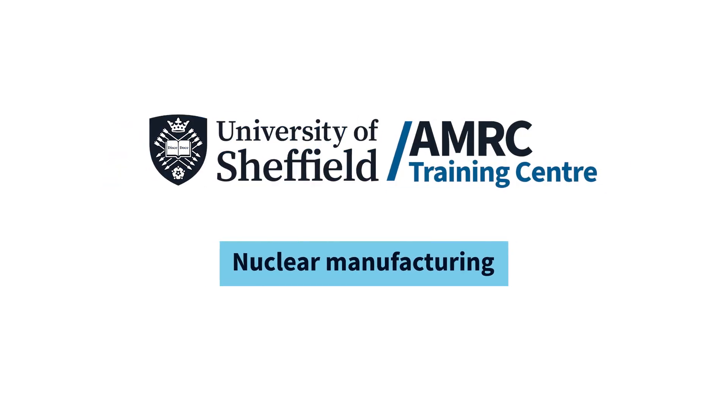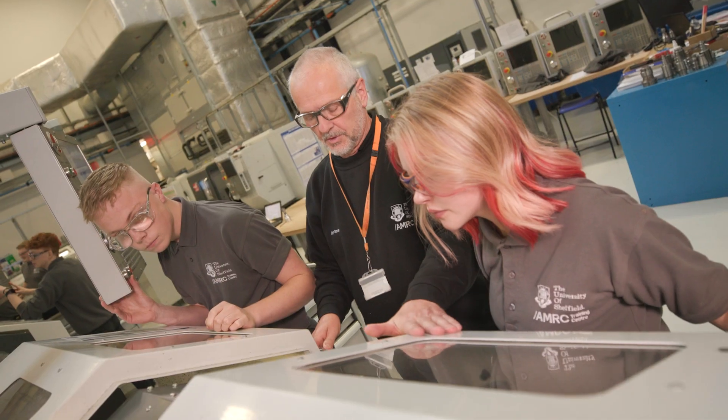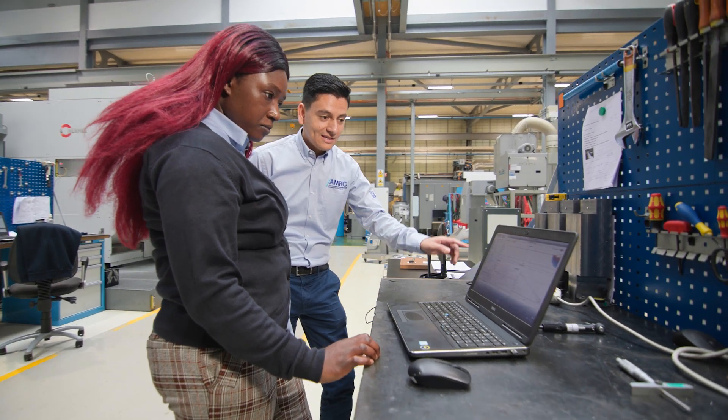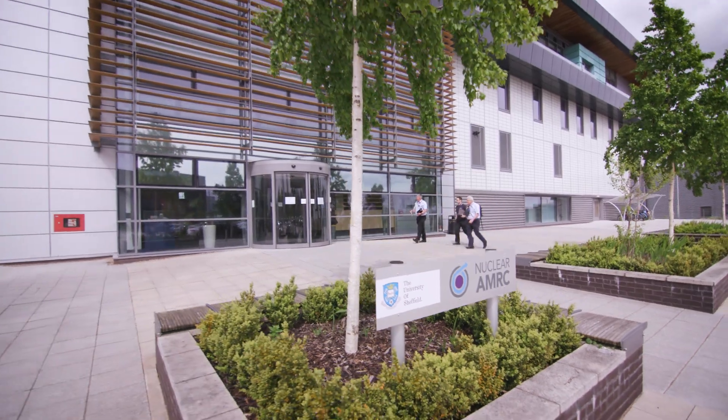The nuclear scientist and nuclear engineer apprenticeship is basically in three parts: there's a workshop element where you'll be developing workshop skills, there's the knowledge element which includes a degree in nuclear manufacturing, and there's workplace coaching. The degree in nuclear manufacturing includes science, maths, design, operations management, supply chain management, and manufacturing systems.